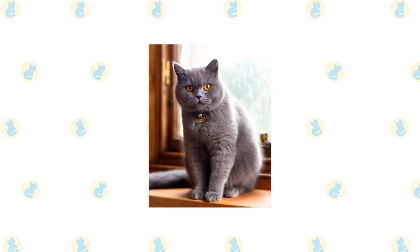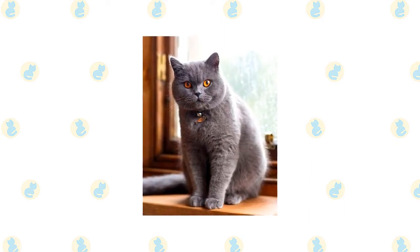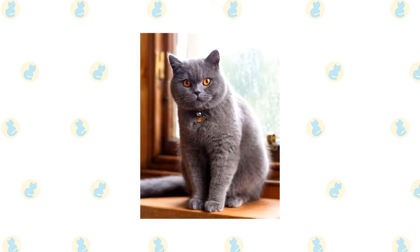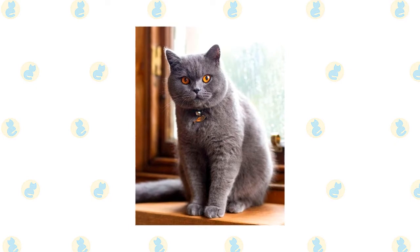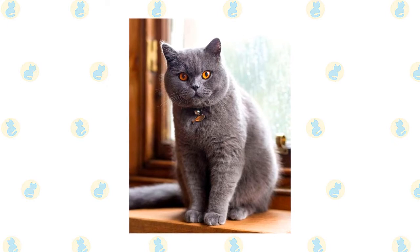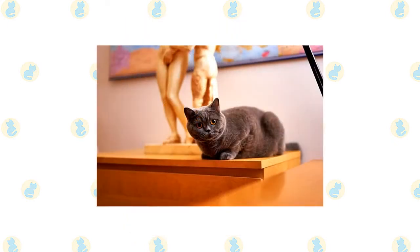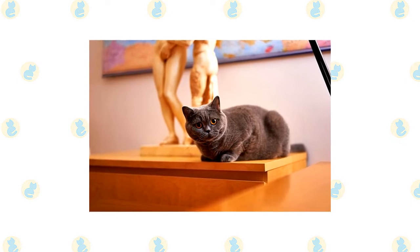You may not realize it, but you probably grew up with the British Shorthair. He is the clever feline of Puss in Boots and the grinning Cheshire Cat of Alice in Wonderland. The British Shorthair is native to England. With the rise of cat shows during the Victorian era, cat fanciers began to breed the cats to a particular standard and keep pedigrees for them. Two world wars devastated the breed, and few British Shorthairs remained after World War II.